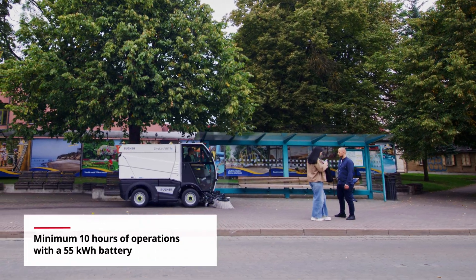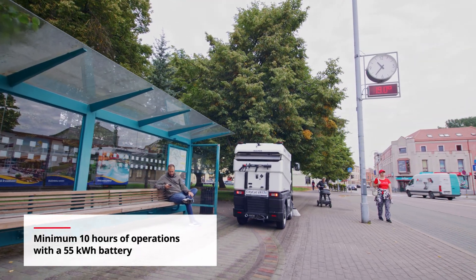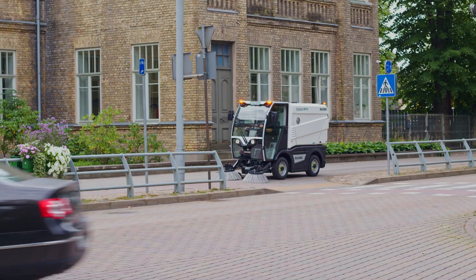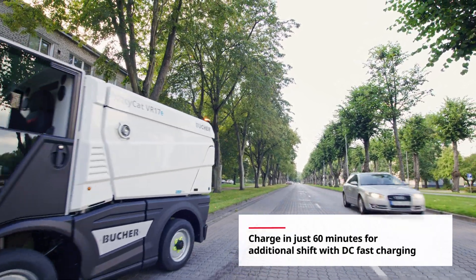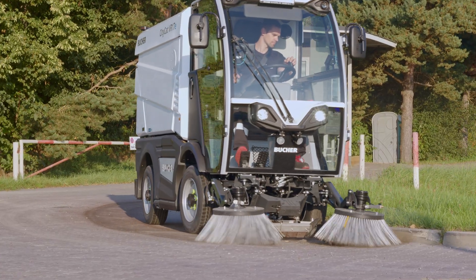Quiet, efficient and with zero emissions, the Buka CityCat VR17e operates at just 91 dB and runs 10 hours on a single charge. Thanks to DC fast charging capabilities, it's ready to go again in just 60 minutes, ensuring seamless multi-shift operation.